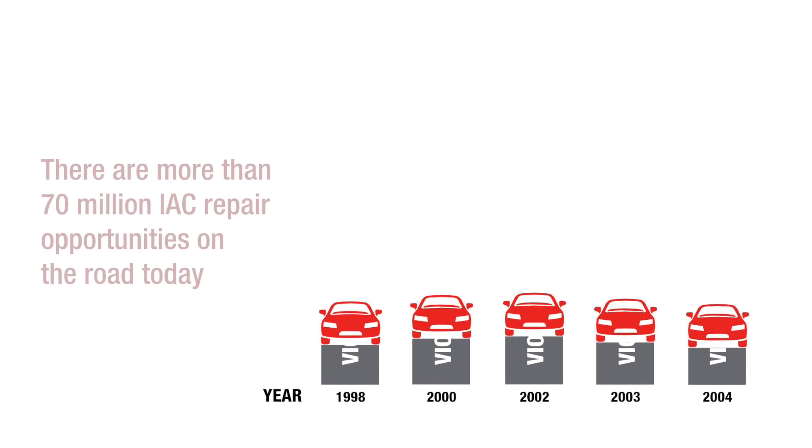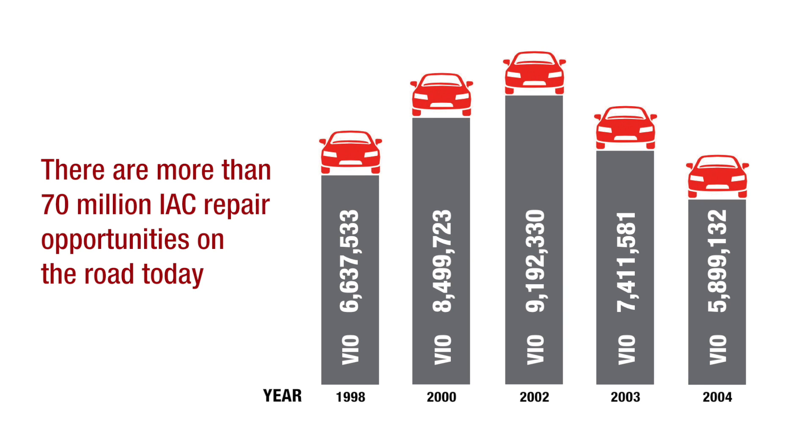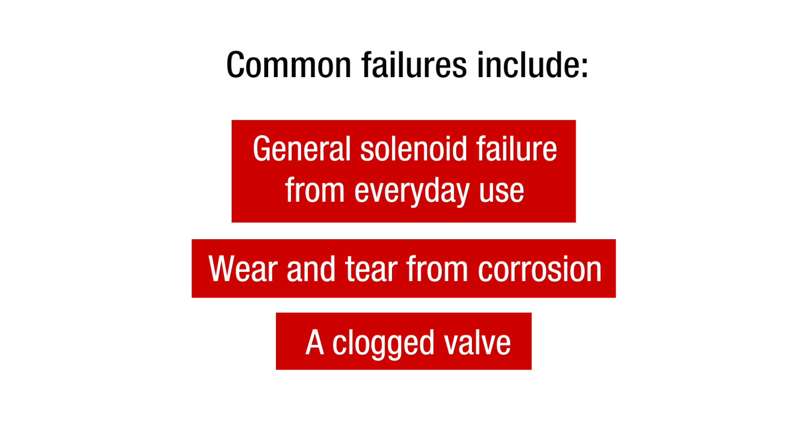According to our research, more than 70 million vehicles model years 1995 through 2005 have an IAC that will need to be replaced soon. Common failures include general solenoid failure from everyday use, wear and tear from corrosion, and a clogged valve.